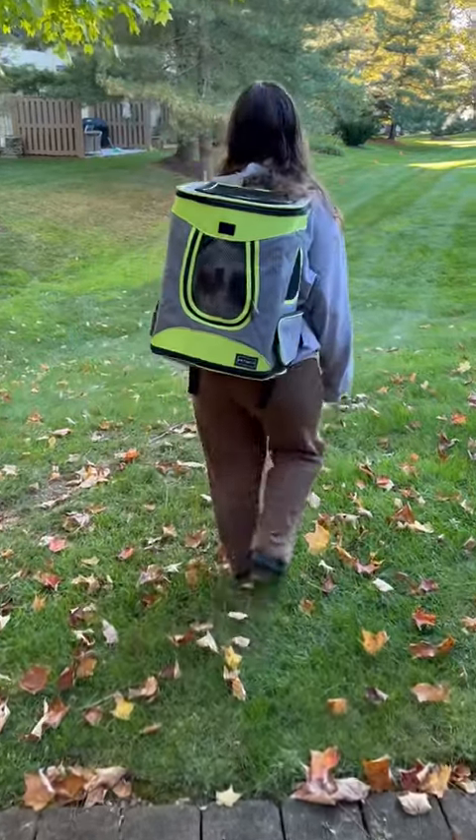I also realized that this bag is definitely big enough to fit my cats, so I decided to bring Cleo for a little outside adventure as well.